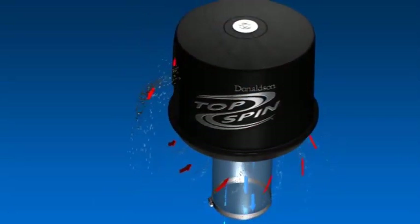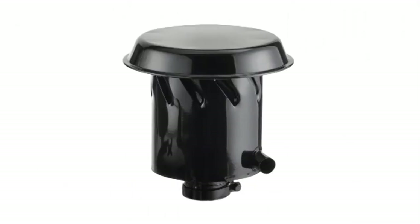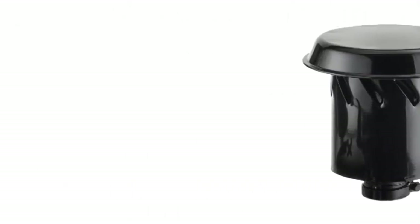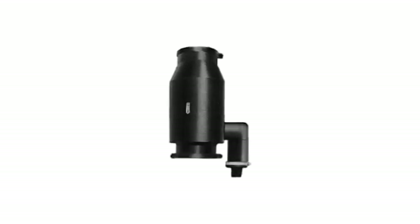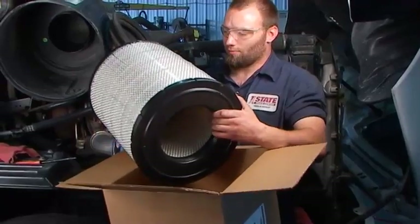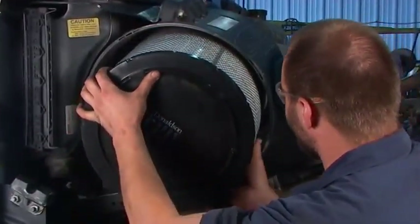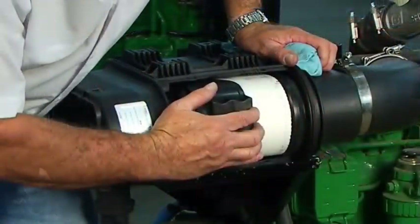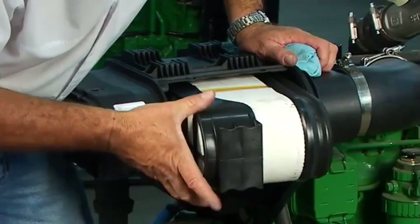Zwei-stufige Filter von Donaldson werden normalerweise als F-Baureihe, S-Baureihe oder einige als Donaldson Powercore-Modelle bezeichnet. Einige einstufige Filter von Donaldson können durch einen externen, einzelnen Vorfilter in leistungsfähige, zweistufige Filter aufgerüstet werden. Die Modelle Topspin, Fullview und Donorspin gehören zu diesen hochwirksamen Vorfiltern von Donaldson.